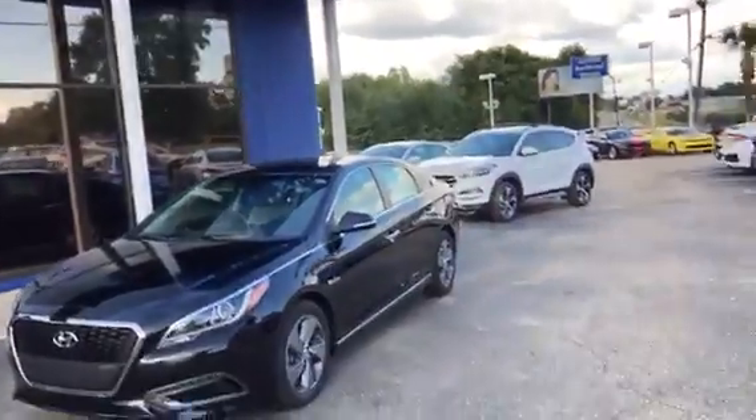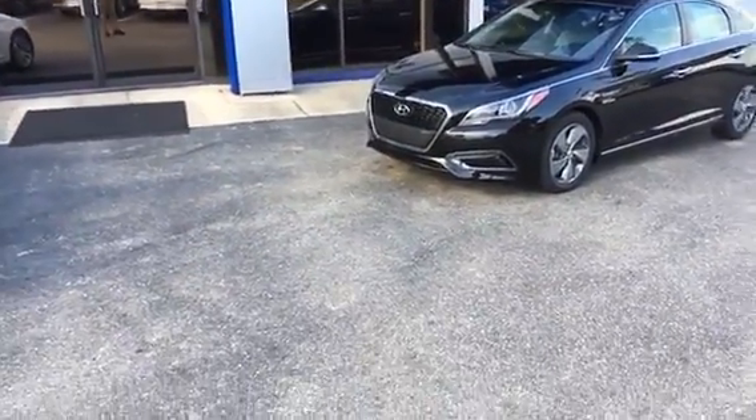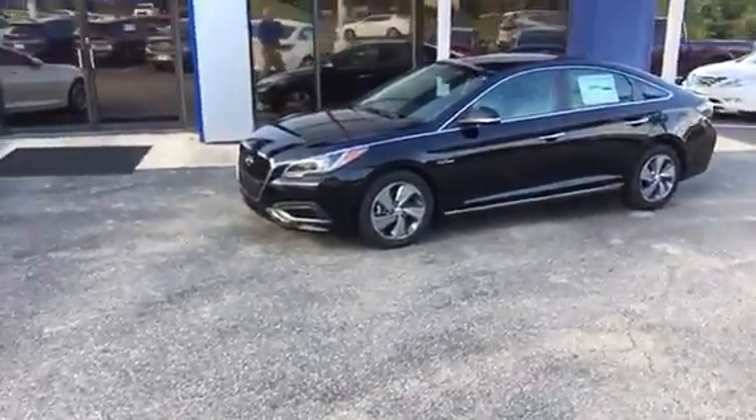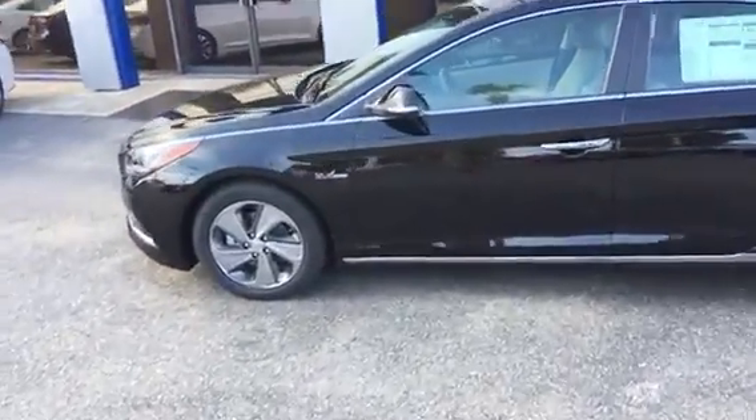I wanted to show you one over my shoulder. This is a 2017 Hybrid Limited. This one does happen to be in black, but I wanted to let you know that we do have the vehicle available — just a spectacular vehicle.